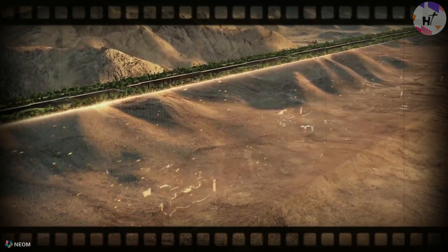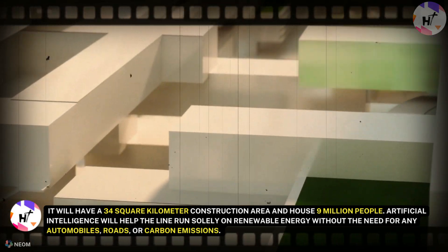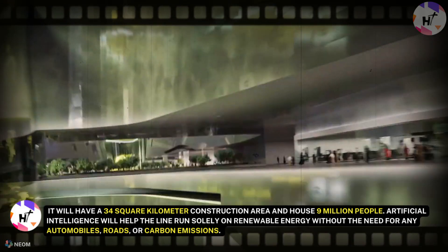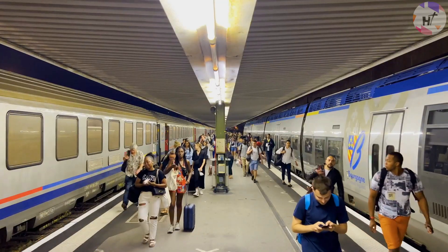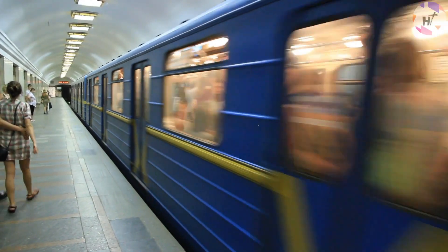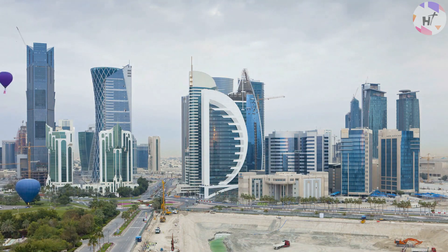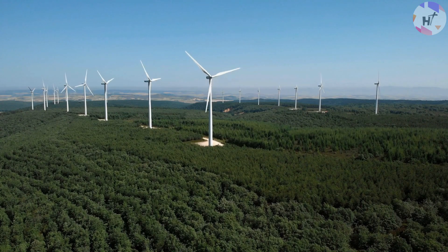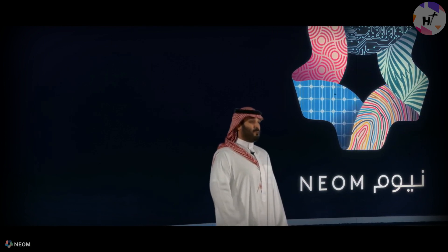The unusual utopian smart city is housed within it. It will have a 34 square kilometer construction area and house 9 million people. Artificial intelligence will help the Line run solely on renewable energy without the need for any automobiles, roads, or carbon emissions. People will be able to travel from one end of the city to the other in under 20 minutes thanks to the high-speed rail system that connects sections of the Line — a system similar to the Hyperloop. Prince Muhammad claims that the design for this metropolis will go against the grain of traditional horizontal and flat towns and serve as a prototype for protecting the environment while enhancing human comfort and livability.